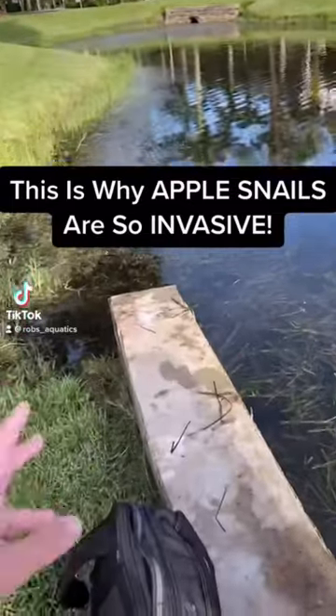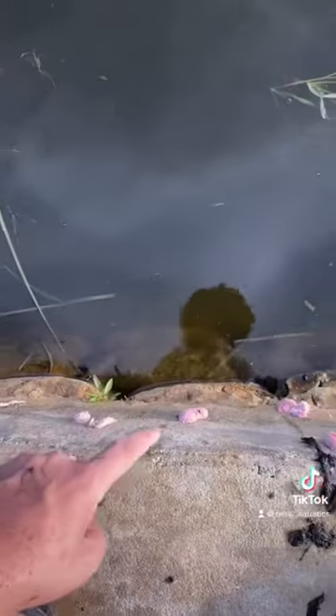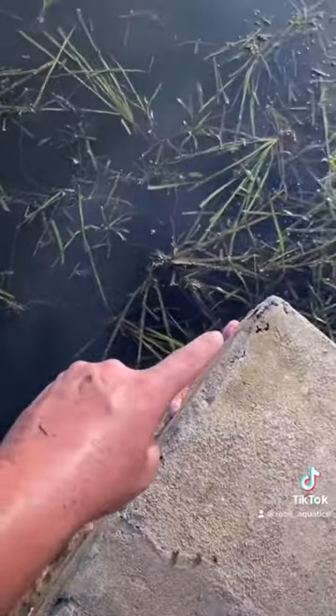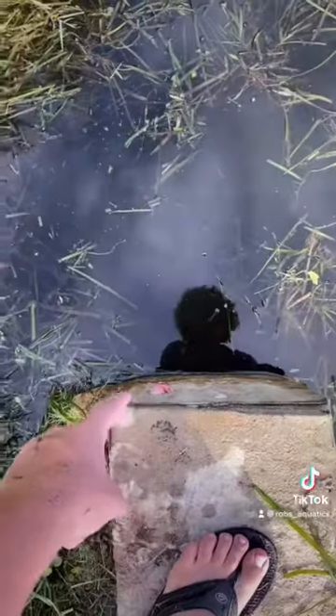This is why this species of snail is so invasive. On this slab of concrete alone, there are 1, 2, 3 ... all the way up to 32 clutches of snail eggs.